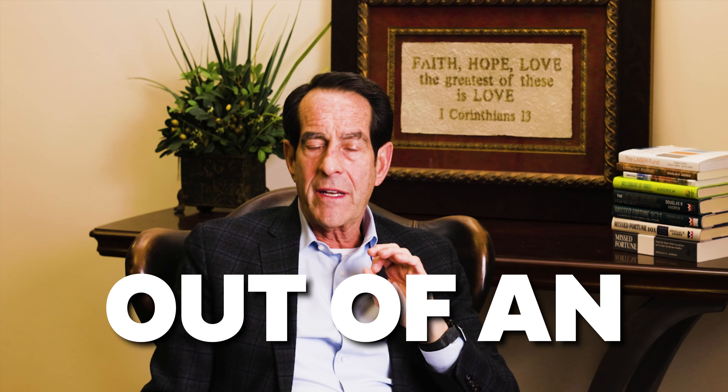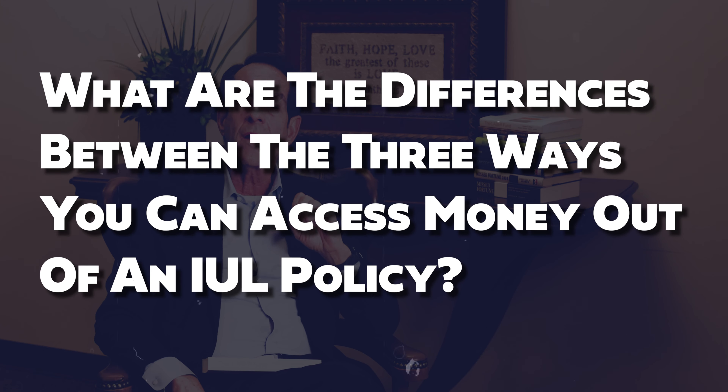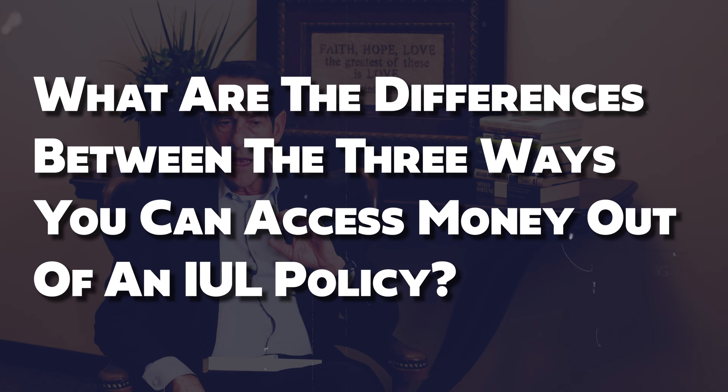You can access money out of an IUL the sad way, the dumb way, or the smart way. In this educational episode, I'm going to address the question: what are the differences of the three ways that you can access money out of an IUL policy? What do I mean by the sad way versus the dumb way versus the smart way?